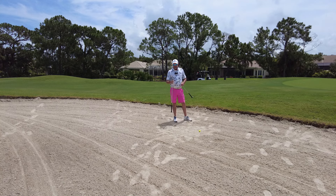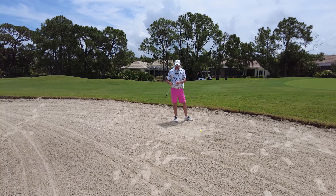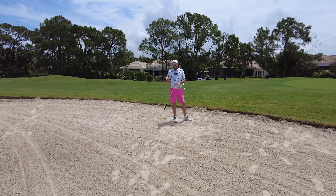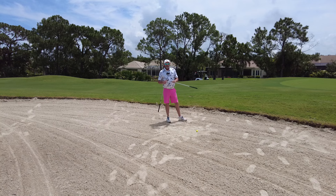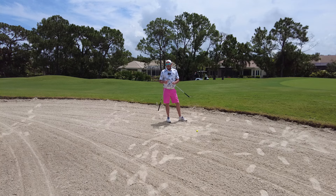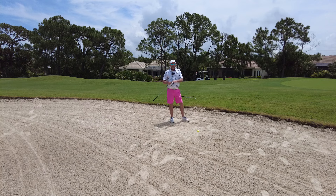A couple of things to help you out here. Usually I hit my 56-degree sand wedge — it has 12 degrees of bounce on it. That helps me in a normal bunker not dig in too deep. So the first thing, if you have one, go ahead and take your lob wedge. It usually has less bounce; this one only has 10 degrees. If you don't, no worries. So here we are with the 12-degree bounce sand wedge.